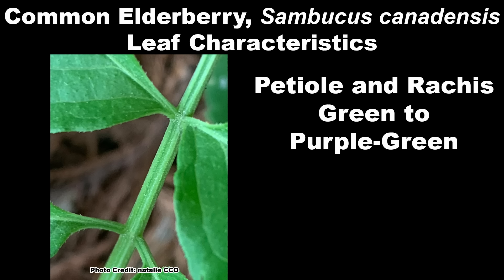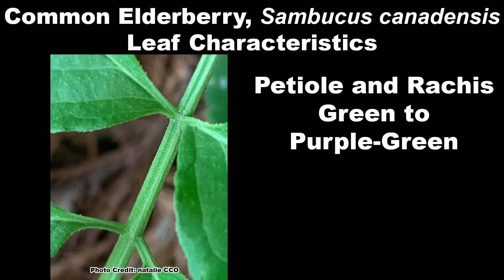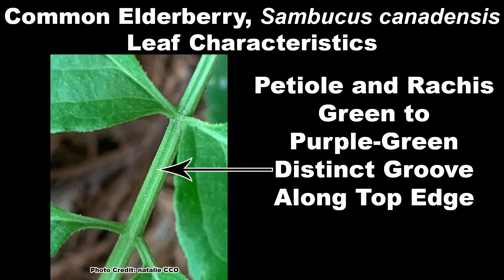The petiole and rachis — the stalk that attaches the leaf to the twig and the portion of the stalk that the leaflets are attached to, respectively — is green to purple-green and has a distinct groove running the length of the upper side. The crushed foliage has an unpleasant smell; it just doesn't smell good. Fall color is in shades of greenish yellow to yellow, but isn't super spectacular.